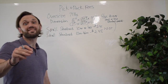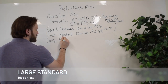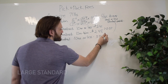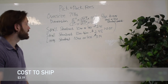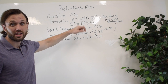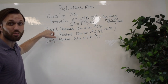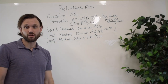The next category is large standard 10 ounces or less, and the cost to ship a product in this tier is $3.19. The only difference between large standard and small standard 10 ounces or less is this: small standard is less than one inch on its shortest side, and large standard is greater than one inch on its shortest side.